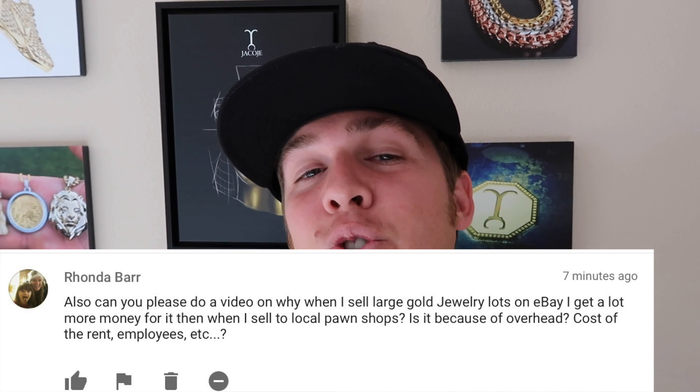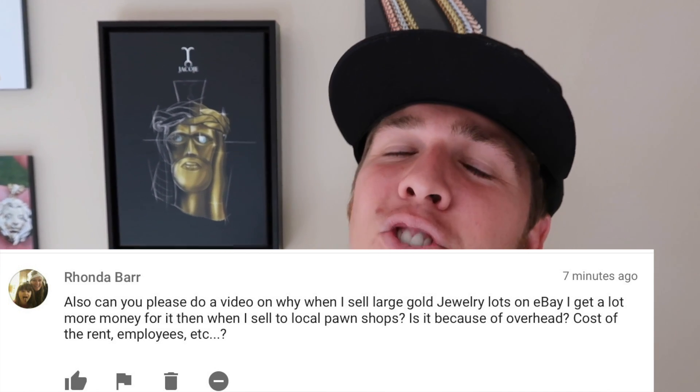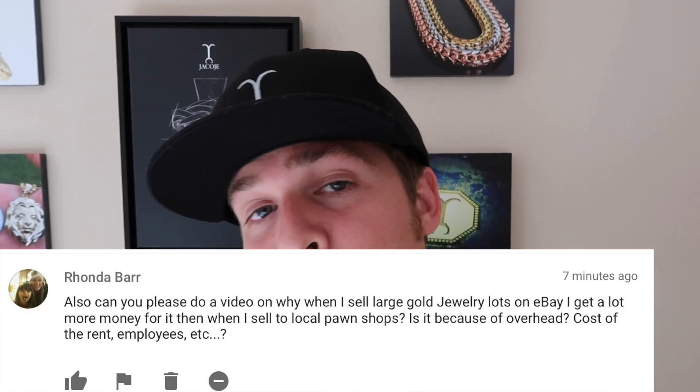What's going on everyone, it's Brian with Your Code. Your personal jeweler Rhonda wants to know: when she sells large gold jewelry lots on eBay, why does she get more than when she sells to a pawn shop? Is it because of the rent, employees, and all those other factors that come into play when you go to sell your gold jewelry? I'm going to answer that question, but first I'm going to show you the chains I'm shipping out right now.